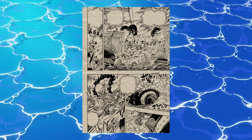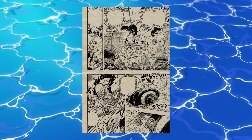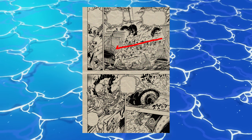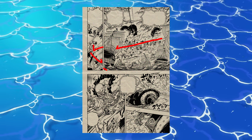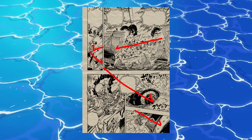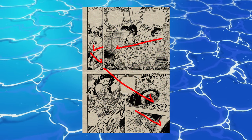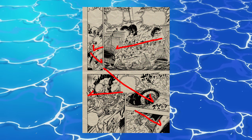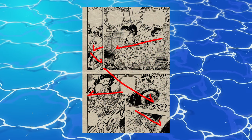Before we get to the big action pages, I did want to quickly highlight the opener. Every panel of this page directs the eye — from the angle of the flames, to the marines, across the speech bubble position directly in our path, and then down to the pacifistas. It finishes by aligning with Venus Juro's blade in the direction he's moving in. As always, paneling matters everywhere, not just in the big action sequences.